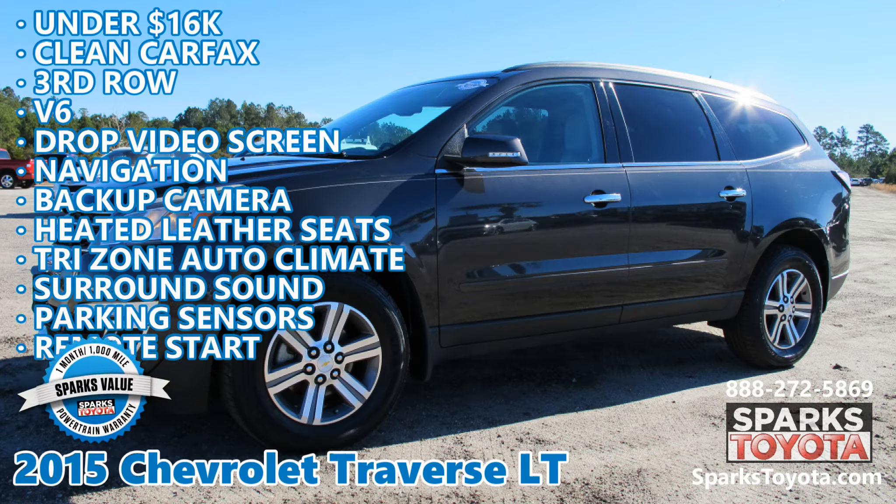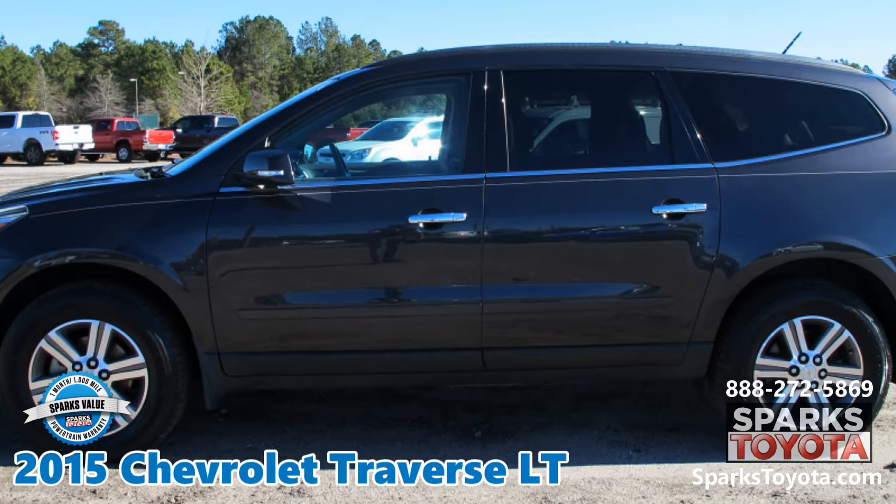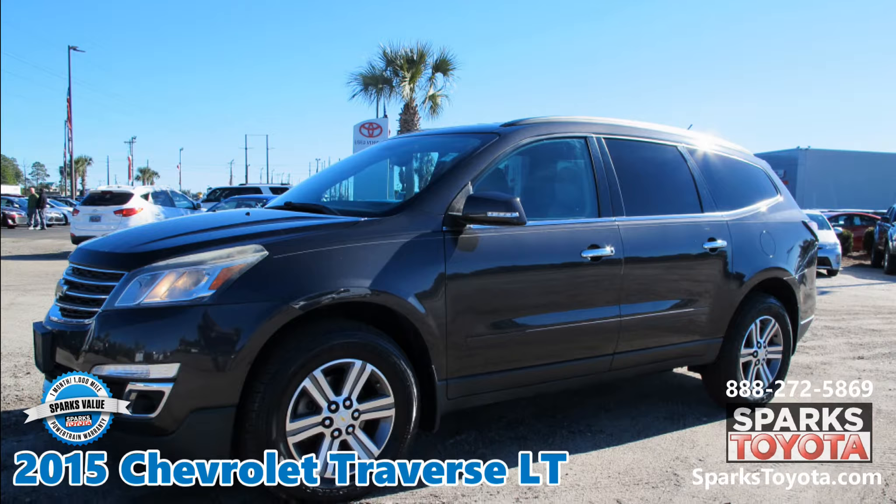2015 Chevrolet Traverse LT at Sparks Toyota in Myrtle Beach, South Carolina. It comes with a Sparks Value Warranty and much more.